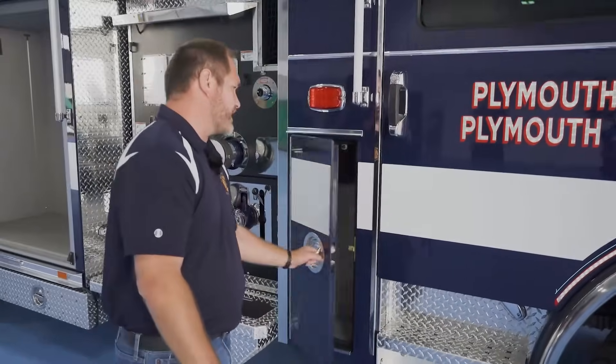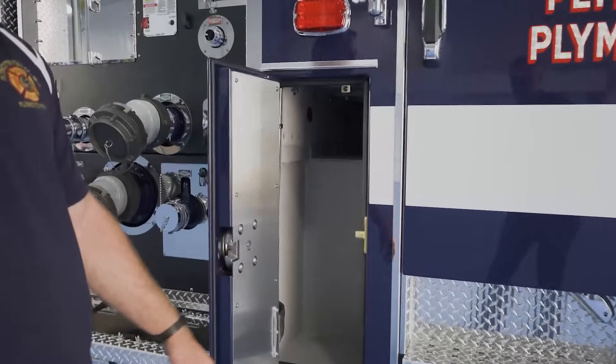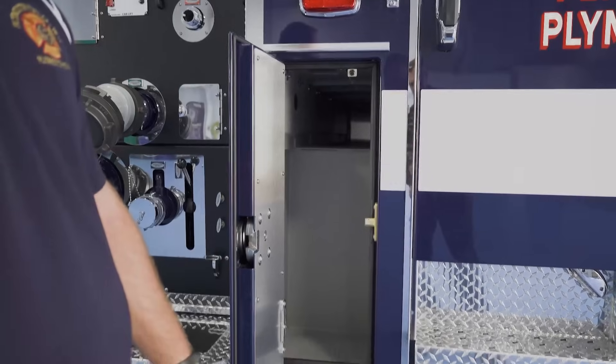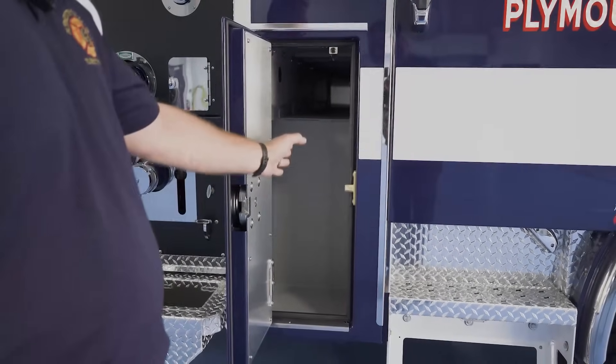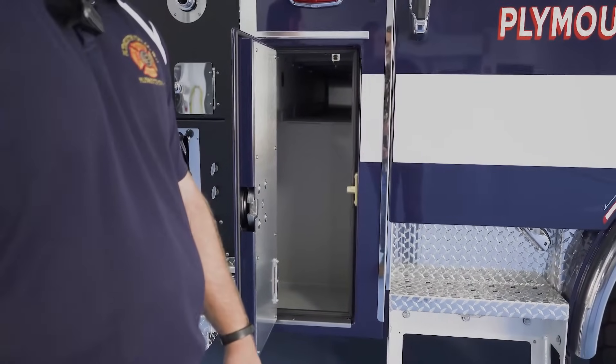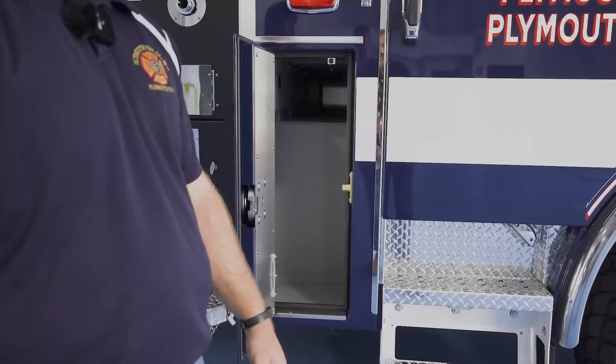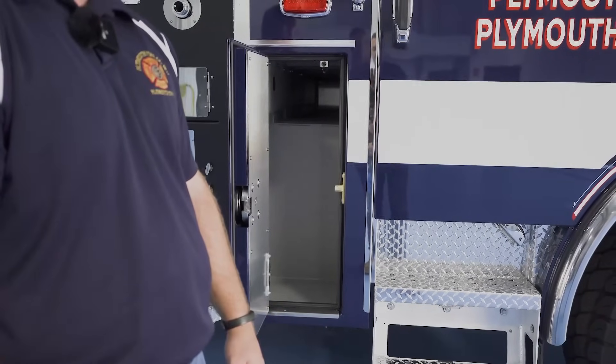Moving aside here, just more compartmentation for our crew members to easily access upon getting out of the apparatus for whatever we may be assigned to. In here, we'll be storing some hand tools, our set of irons, our water cans and extinguishers — just to have some easy and quick deployment when we get out of the rig.